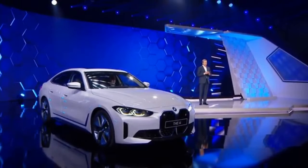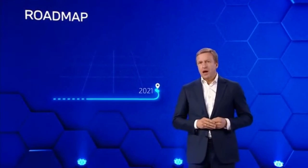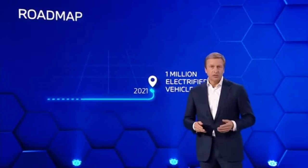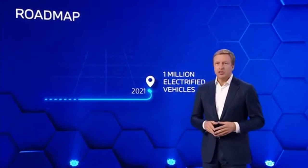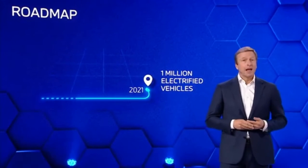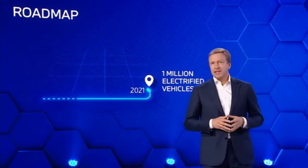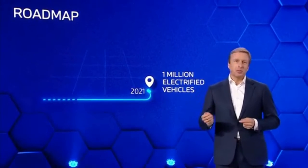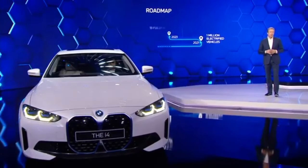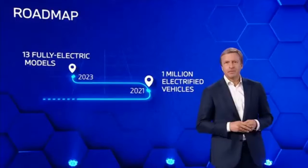Here is our roadmap for 2021, 2023 and 2025. Through our technology offensive, we have prepared ourselves with the necessary depth and precision. This year, our EV sales are expected to grow by more than 75 percent compared to last year, and the percentage of fully electric vehicles is expected to more than double compared to 2020. By the end of this year, we aim to have delivered more than 1 million electrified vehicles to customers since 2013.